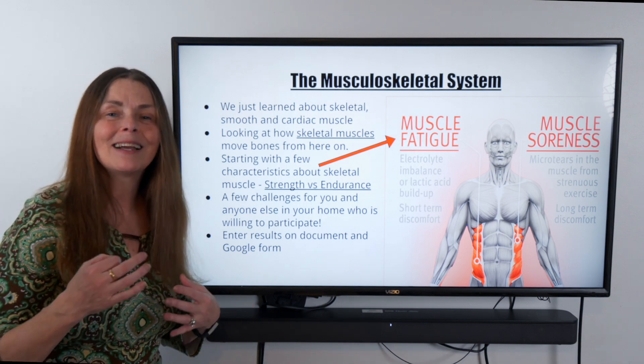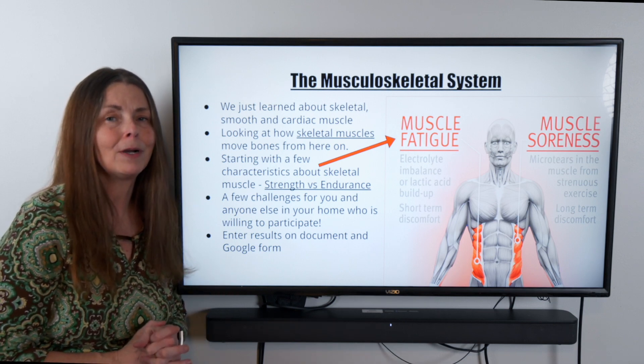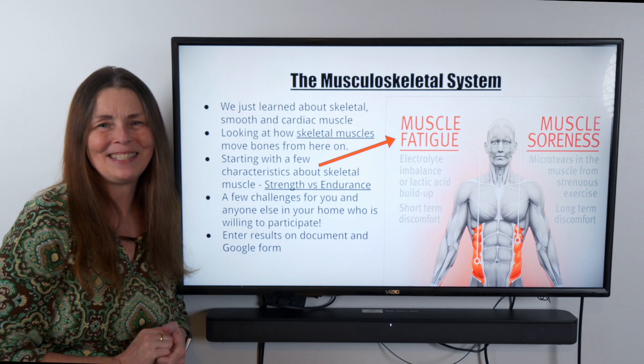So today we're going to explore that concept about how quickly our muscles can tire under certain conditions. To help us explore that our skeletal muscle doesn't have a ton of endurance compared to smooth and cardiac muscle, we're going to send it over to Dr. Celis.